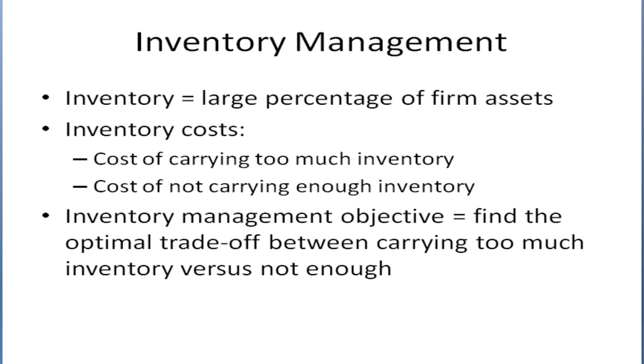On the other hand, not having enough inventory is a problem. If you've ever been to the store and they've been sold out of the item you were looking for, it's very frustrating. You may go to another store, and in fact if this store tends to be not well stocked most of the time, you may stop shopping there altogether. So it's really important for a company to maintain a good inventory management policy.